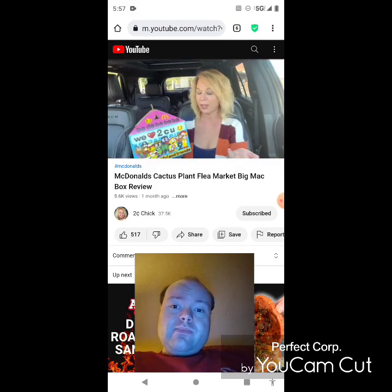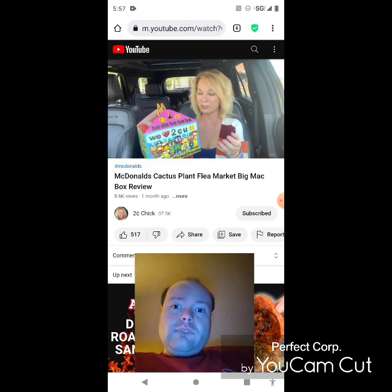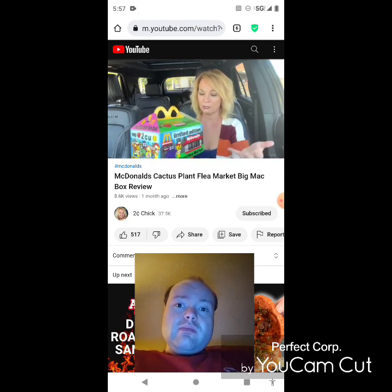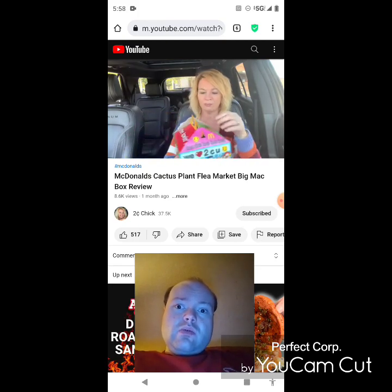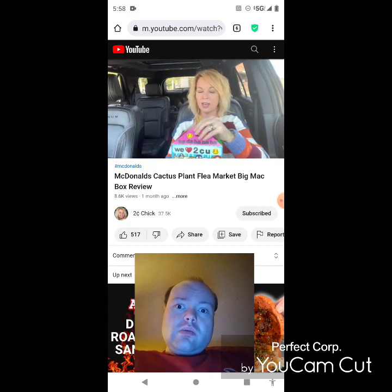She had never heard of Cactus Plant Flea Market until this collaboration. She explains it's partly because the clothing is very expensive and not something she would ever buy. It's a brand — she saw a t-shirt going for around $170, which she found shocking.